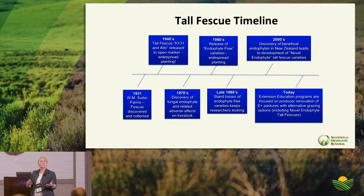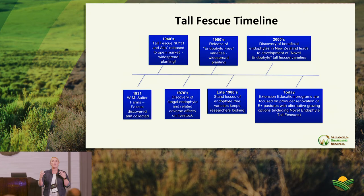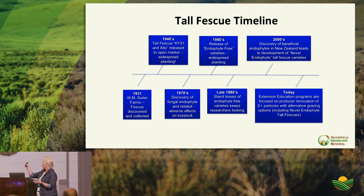Endophyte-free fescue has no toxicosis but very poor plant persistence — some call it 'annual fescue' because it doesn't last much longer than annual cool-season forages. The main problem from the endophyte specifically is ergot alkaloids — ergovaline — which cause most negative impacts on animals. There are times of year when ergovaline levels are lower, but the animal is still being negatively impacted.